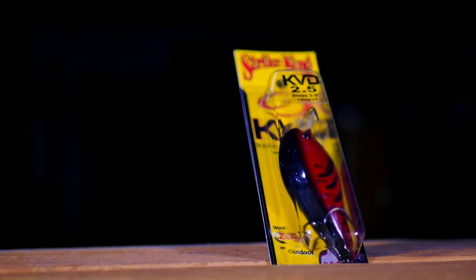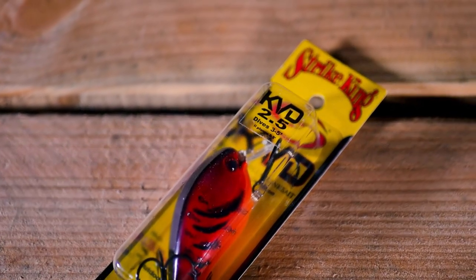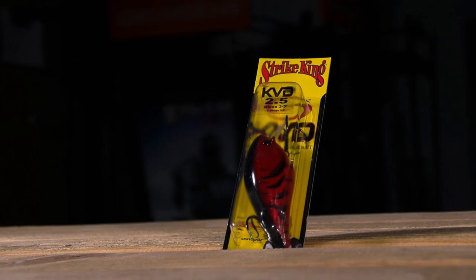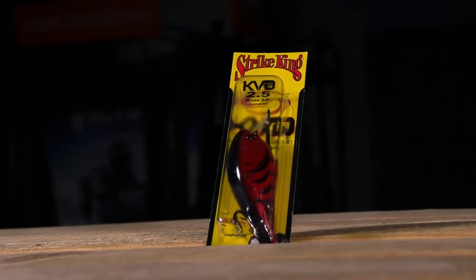Number 4: The Strike King KVD Squarebill in Delta Red. Another crankbait, the Strike King KVD Squarebill is famous for its — you guessed it — squarebill. This bill helps it move realistically away from cover and allows it to dive as quick as possible, and as the fish are spooked, it's virtually silent.